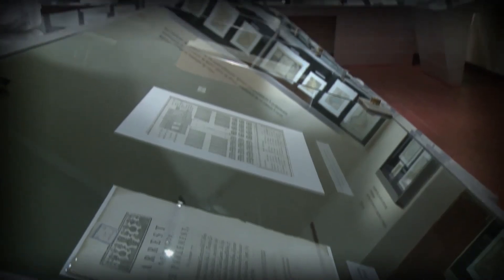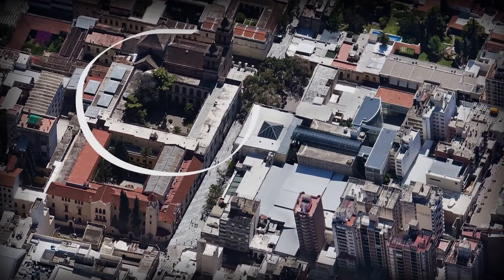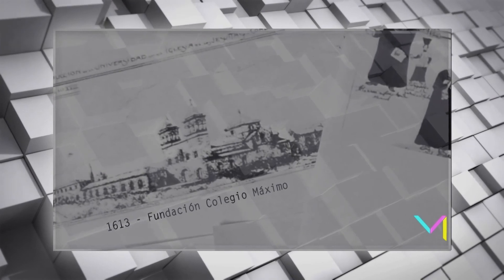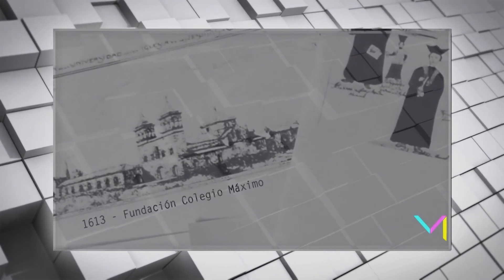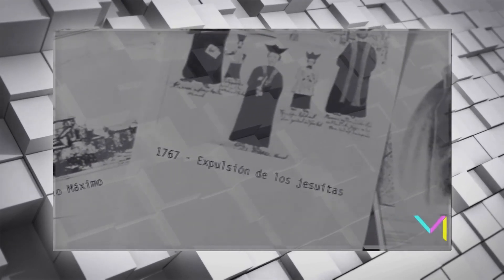El Museo Histórico de la Universidad Nacional de Córdoba está íntimamente relacionado a la historia cultural de la ciudad. El museo está ubicado en el corazón de la manzana jesuítica, declarada Patrimonio Histórico de la Humanidad. Antiguamente, en este edificio funcionó el Colegio Máximo, fundado por la Orden Jesuita en 1613. Durante 168 años los jesuitas estuvieron a cargo de la universidad, hasta que en 1767 fueron expulsados por la corona española. Desde entonces, la universidad atravesó diversas etapas: primero bajo la dirección de los franciscanos, luego como Universidad de San Carlos, una breve etapa provincial, y finalmente fue nacionalizada en 1856.